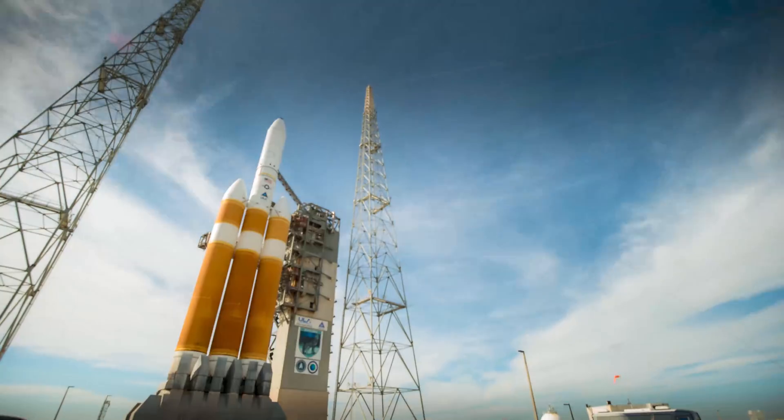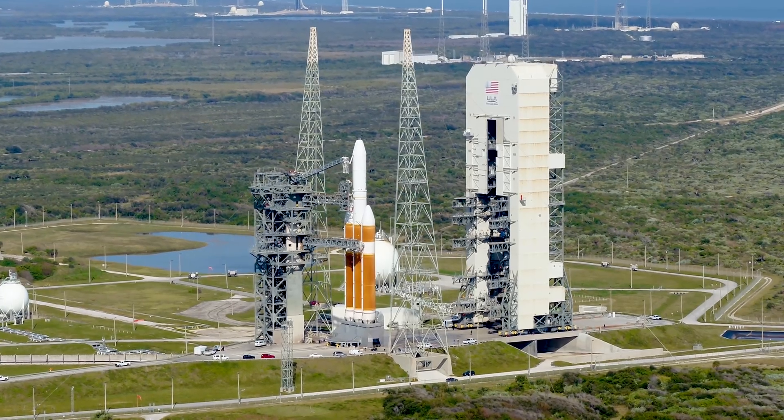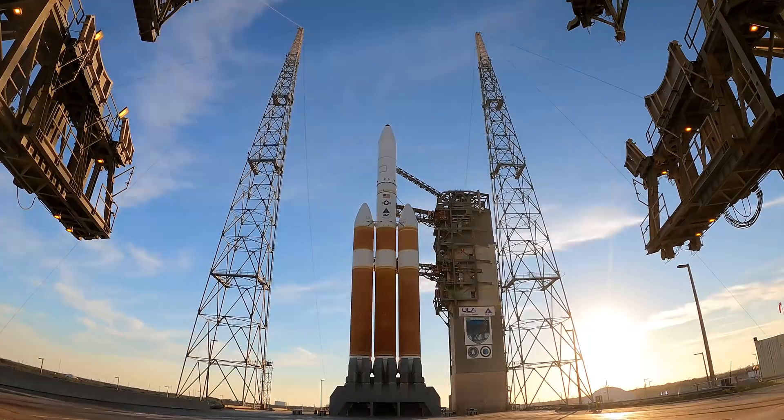Redline monitor: Go. Quality: Go. Ops safety manager: Go. Realizing the officer: Go. Vehicle system engineer: Go. Anomaly chief: Go. Range coordinator: Go to proceed.